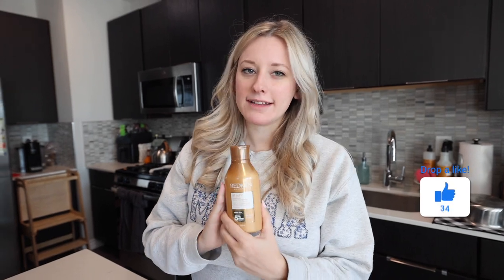It makes my hair so soft. My hairstylist recommended this to me probably four years ago, and I'm still using it daily today. So I hope this review was helpful for you guys. Love this conditioner, and I will see you guys on the next one.